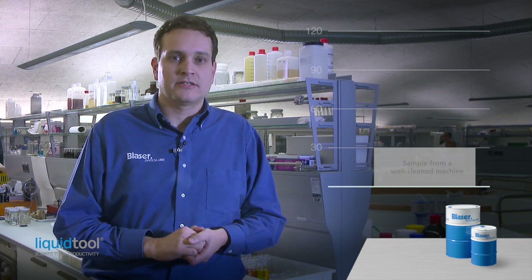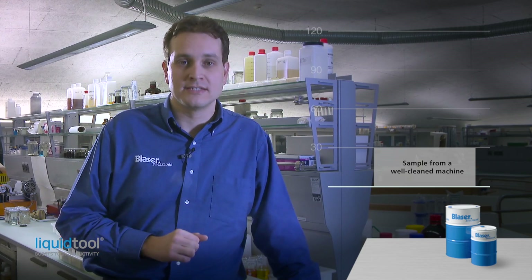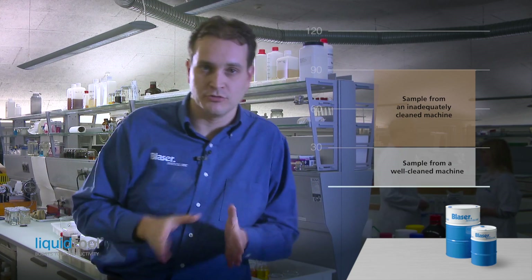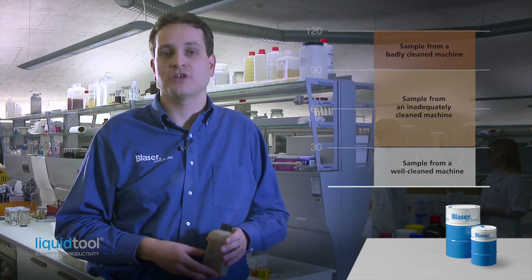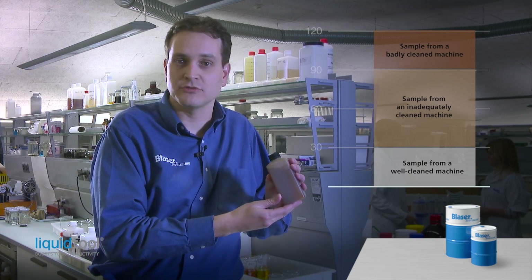We analyzed cutting fluid samples taken from 120 customer machines shortly after refilling. The differences were dramatic. Only a quarter of these customers had thoroughly cleaned their machines before refilling, and these were the only samples with good results. Half the customers had cleaned their machines inadequately, and these samples were slightly polluted accordingly. A quarter of the customers had either cleaned their machines inadequately or not at all, so these emulsion samples taken just after refilling were already heavily polluted with dirt and residues of the previous product.